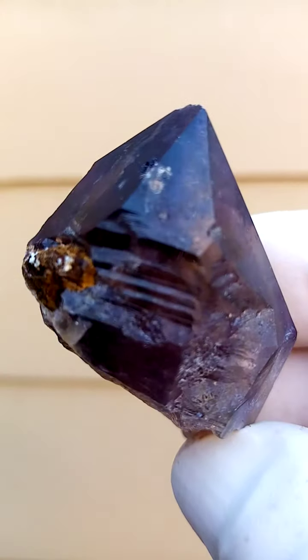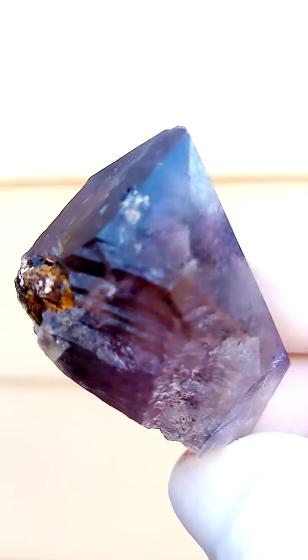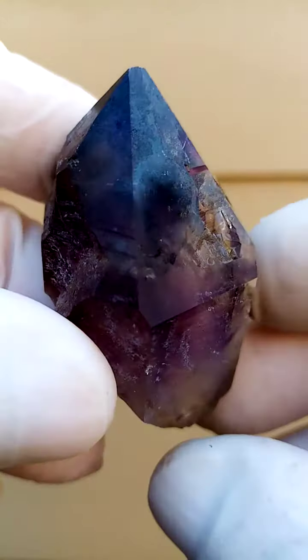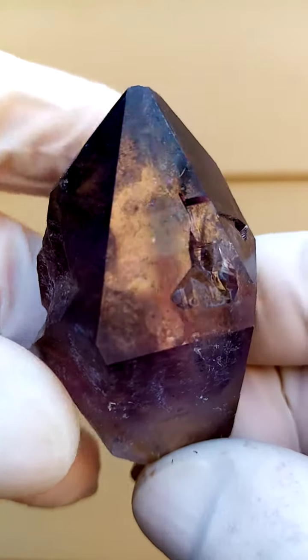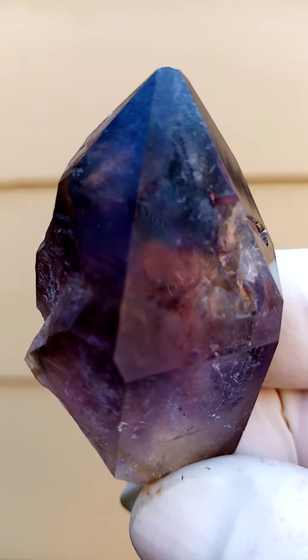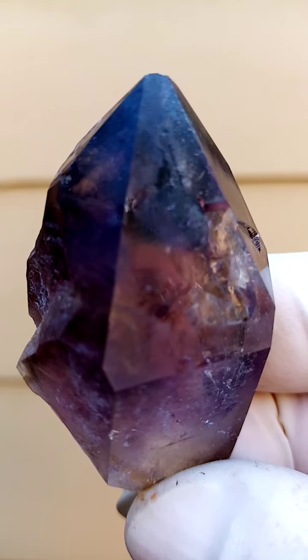Moving it like this, there's a bit of a steel formation going around like that. All from the Zambezi Valley — the Shangan Quartz, Chibuku deposit in Zimbabwe — smoky amethyst.